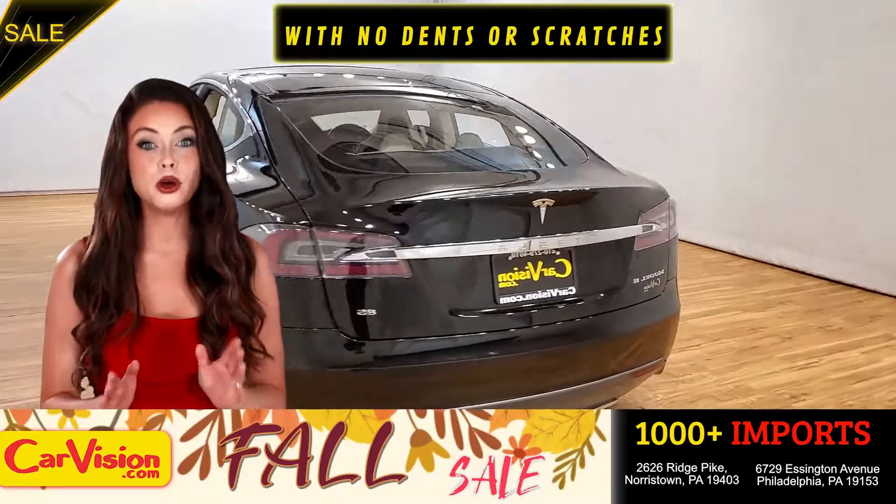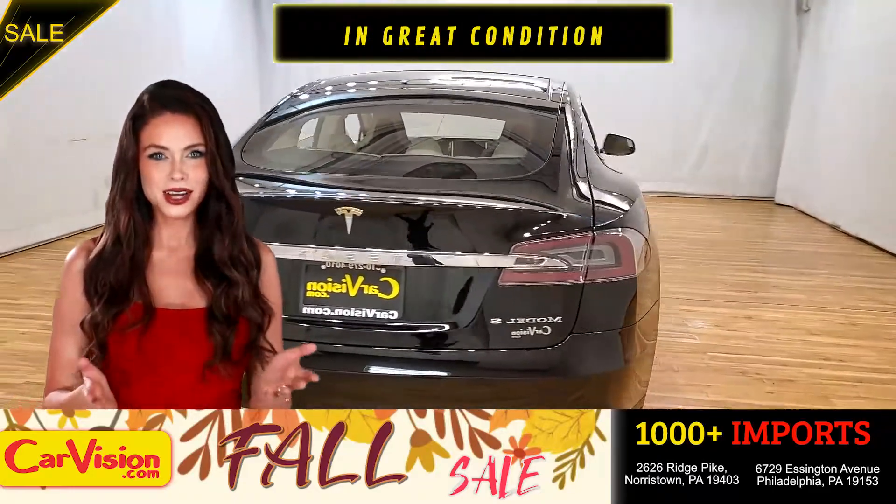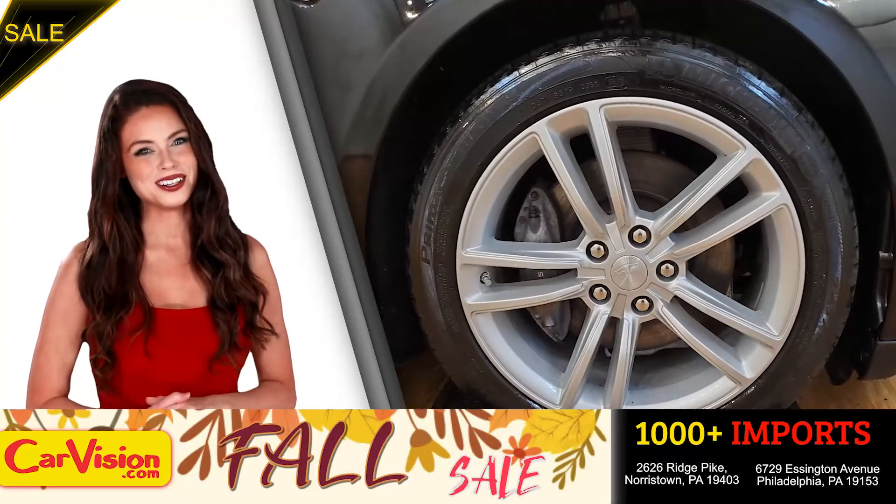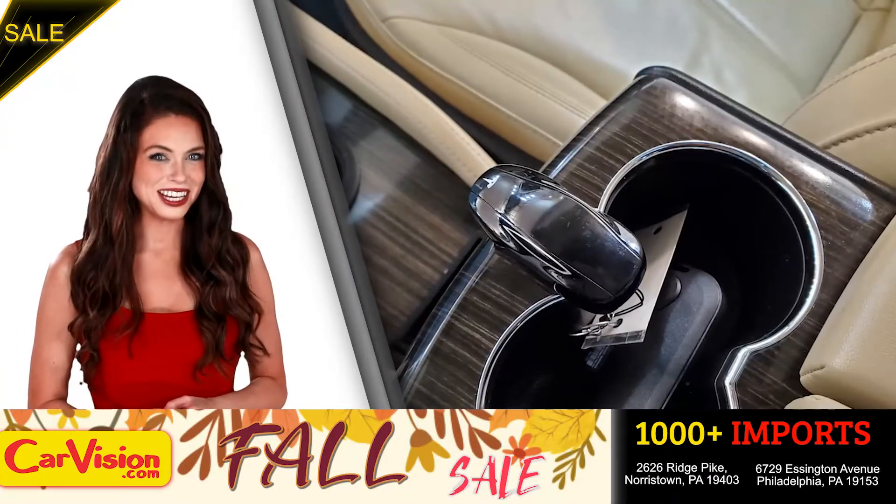It's this beautiful color with no dents or scratches, in great condition. It comes with a great set of wheels. And here is your set of keys.